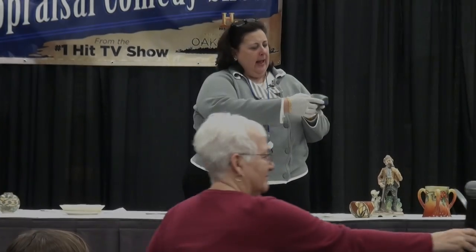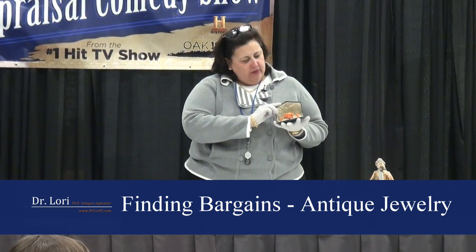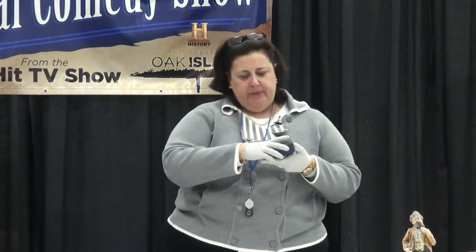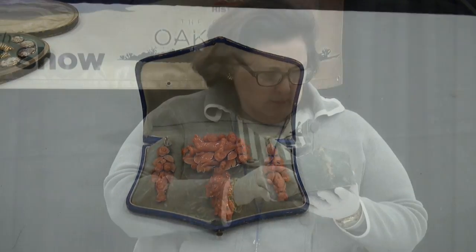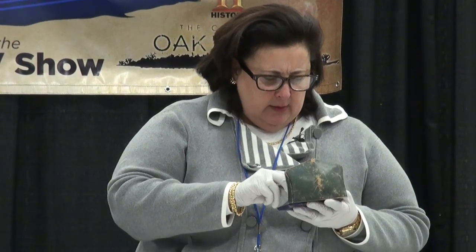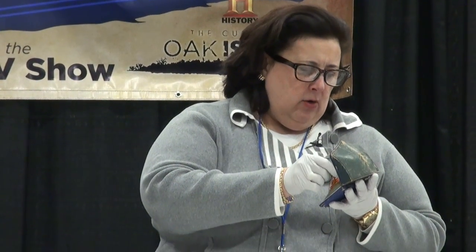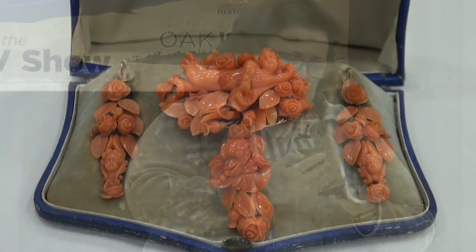So I want to first look at the box. It actually belongs to Vicki. Vicki and Steve brought this. It's a beautifully formed box, and you know this piece dates to the early years — late 19th, early 20th century. And I have a pair of earrings, and also a brooch that sits in this same box.